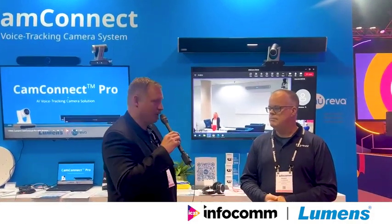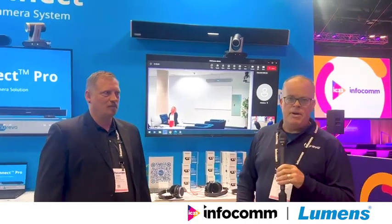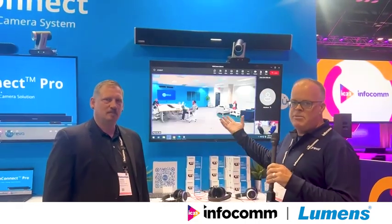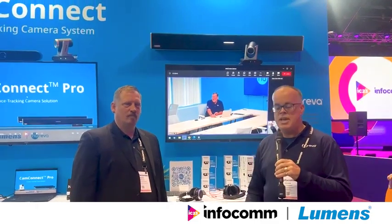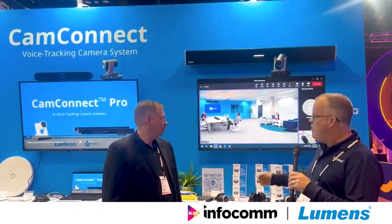I'd like you to meet Roger. Roger, can you tell us what you've got going on here on the screen? Sure, thanks Chris. So we've got a live Teams call back with our team in Ottawa. We're doing a live demonstration of the HDL410 with a couple of Lumen's cameras connected to the Cam-Connect Pro — something I set up last week. Super easy to set up with their GUI and you can see a live call.